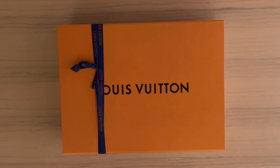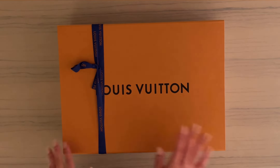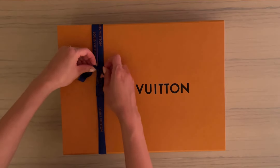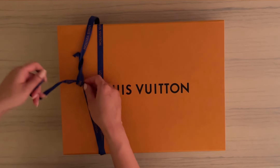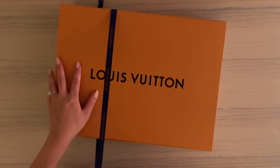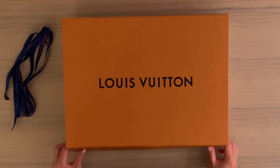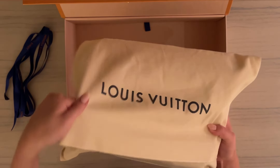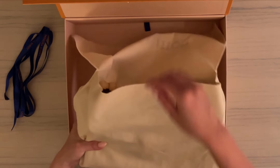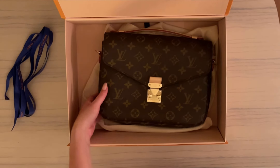We're going to do a little unboxing right now. Here's the box in the classic saffron orange packaging — it comes with a ribbon. Here's the dust bag that it comes with, and inside is our new member of the family. Isn't she gorgeous?